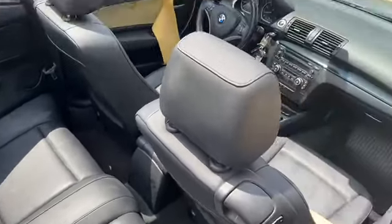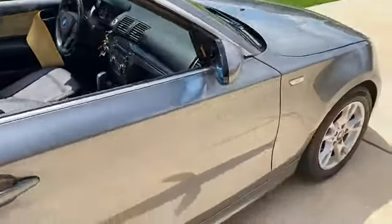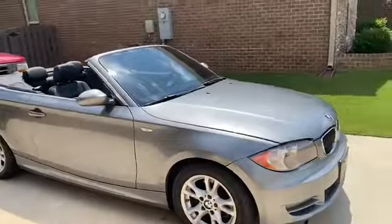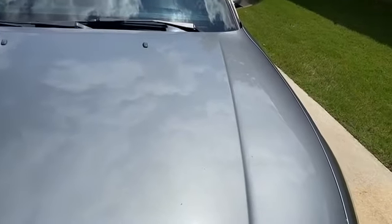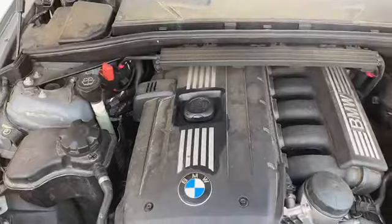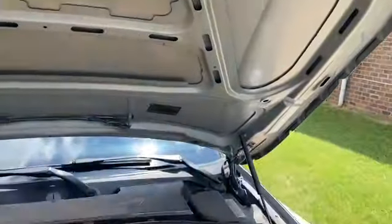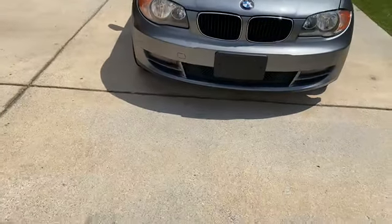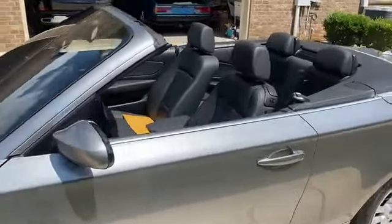I already put insurance on it, so I just need to go down to the DMV and get it registered officially. Four thousand dollars, y'all. I need to get this cleaned up, but other than that everything looks good.